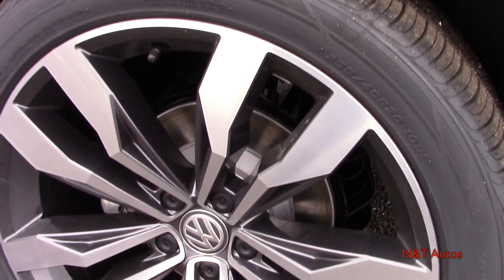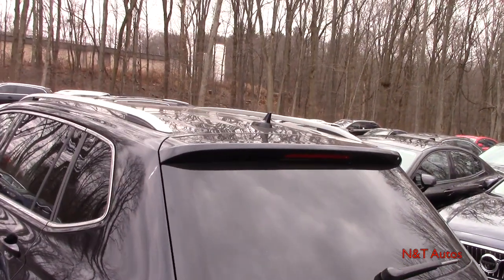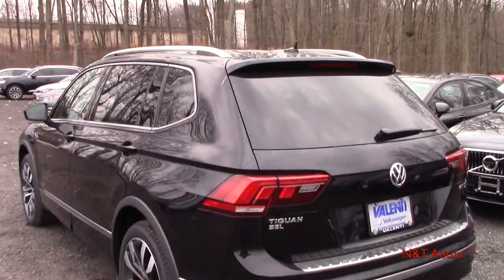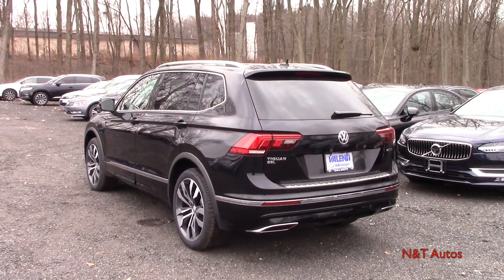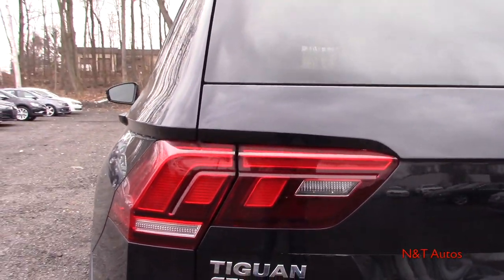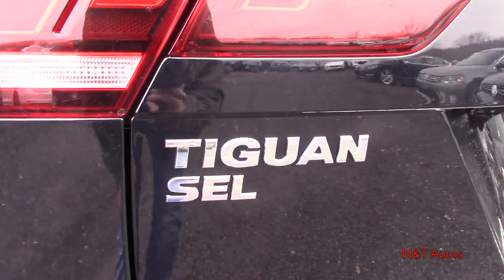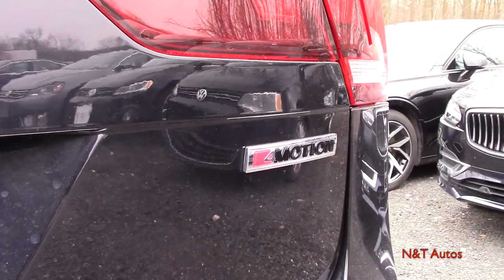At the rear, we have solid disc brakes. Up top there's a small spoiler, shark fin antenna, satin chrome roof rails, and the panoramic roof. The tail lights are full LED regardless of trim level — turn signals, brake lights, and reverse lights all LED. Badging at the rear includes Tiguan SEL, Volkswagen, and the 4Motion all-wheel drive badge.